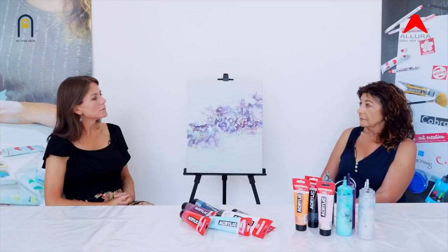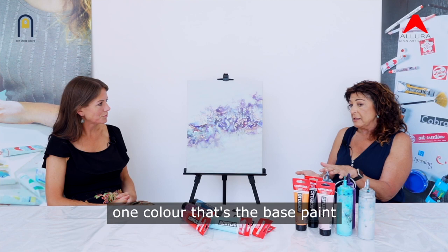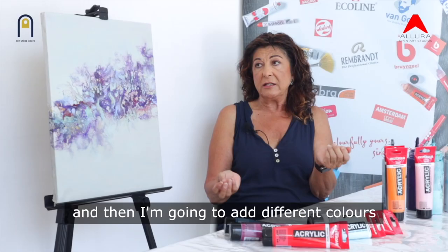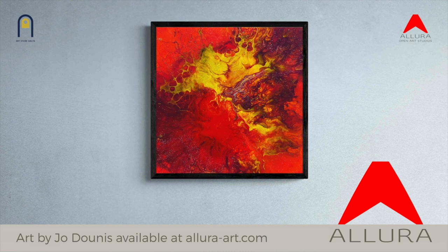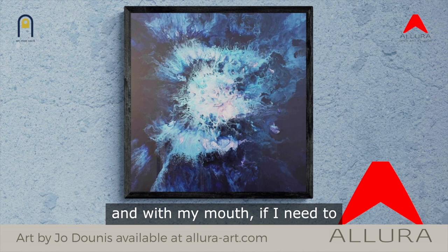I'm going to lay down a coat of one colour that's the base paint and then I'm going to add different colours to create the composition. Following that I'll be blowing the paint out with a hairdryer or with my mouth if I need to, just to give the paint a push so that it will flow naturally and take on a life of its own.